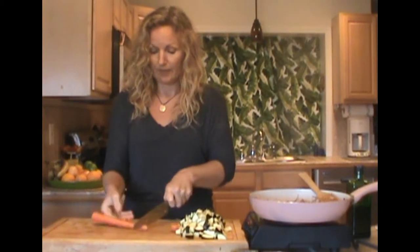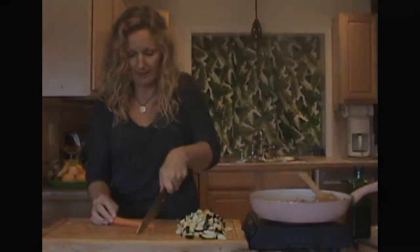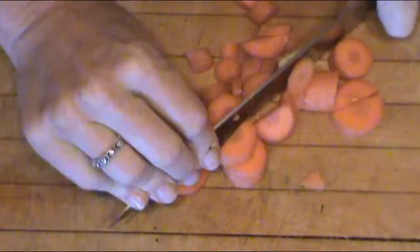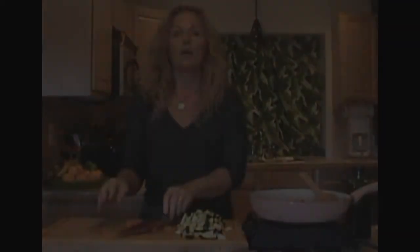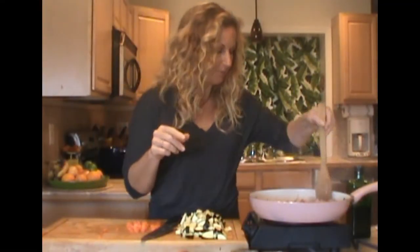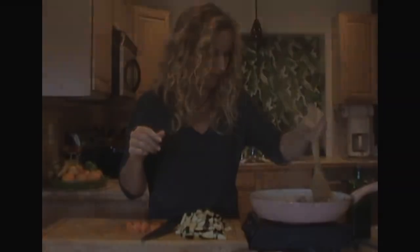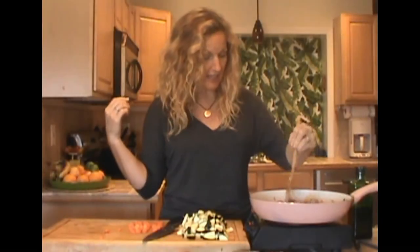We have our zucchini — that's going to be three zucchini. I'm not even peeling my carrots, I'm just going to slice these and then do a rough little cut on them as well. Let's check our chicken and see how it's cooking. Chicken is done cooking, so I'm going to add my other vegetables.